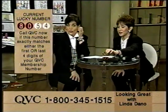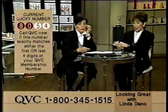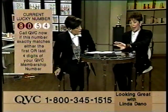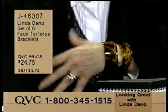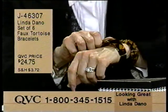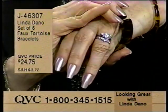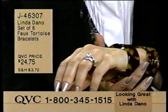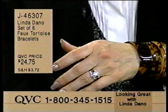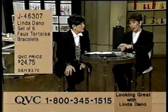They say these are for anyone up to a 7 and a half inch wrist. So if you have a very large wrist, that wouldn't be a good choice. But almost anyone else is going to find these to be just fine. If you only want to wear a few or want to share them with someone, you have plenty to go around. They are also flying out of here. They're $24.75. They come in Linda's signature box. J46307.